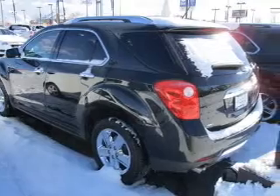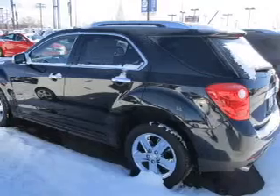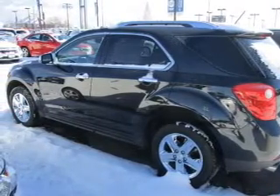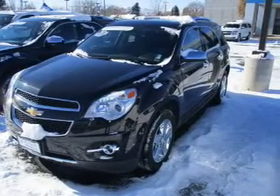Inside you'll find leather seats, heated seats, Bluetooth connectivity, and auxiliary input, remote start, steering wheel controls, automatic climate control, pre-collision system, curtain head airbags, and front airbags.